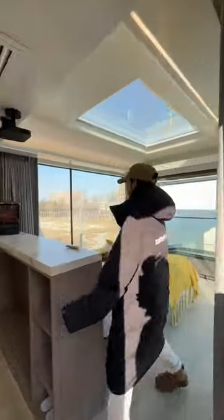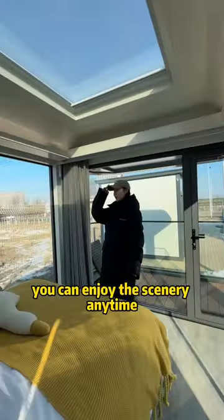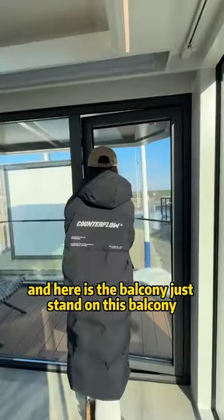Wow, going inside — this is really spacious! Look at these big floor-to-ceiling windows. You can enjoy the scenery any time. And here is the balcony.